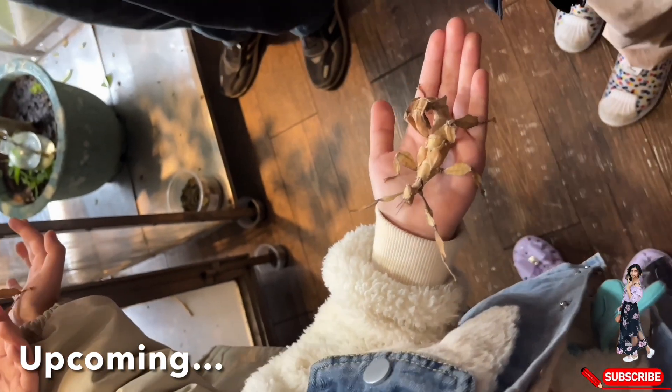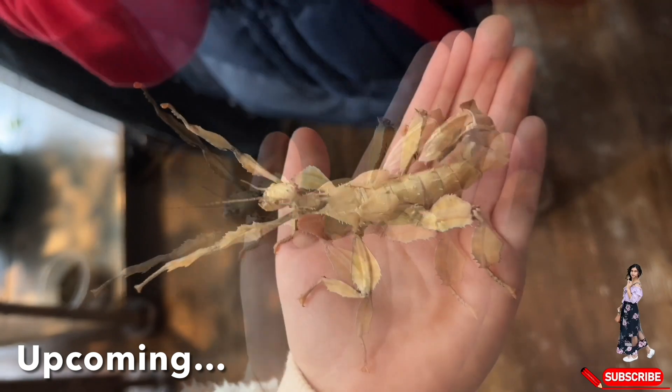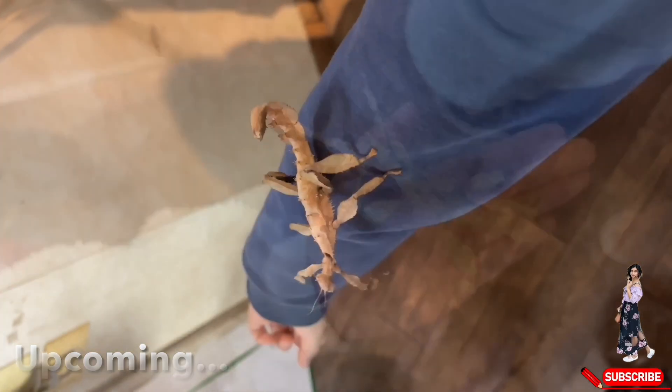Look at this giant prickly stick insect. It almost seems like it's dancing or begging to be treated like a baby. Its gentle moments and curious postures give it an endearing, almost playful appearance.